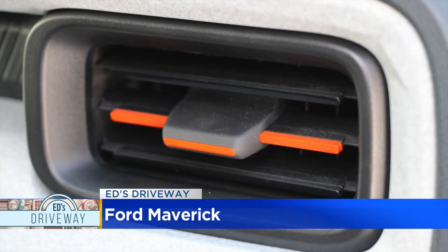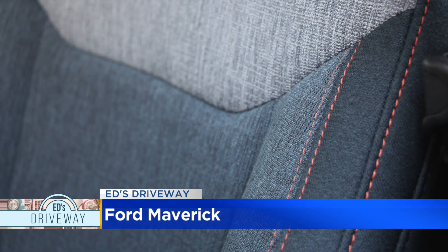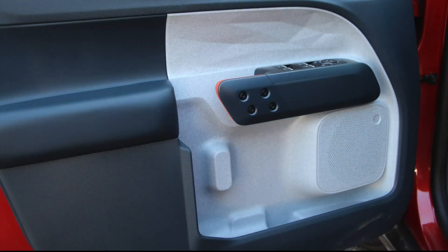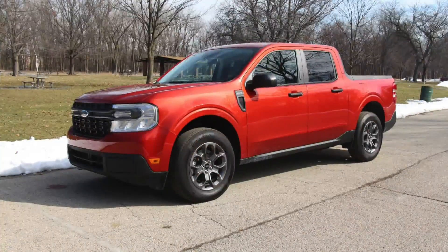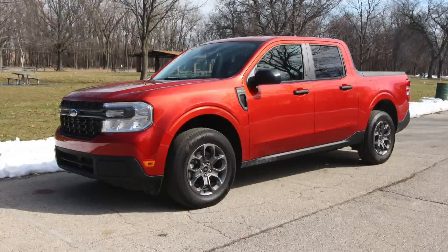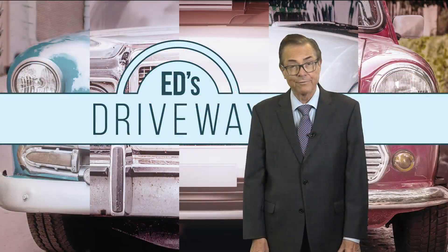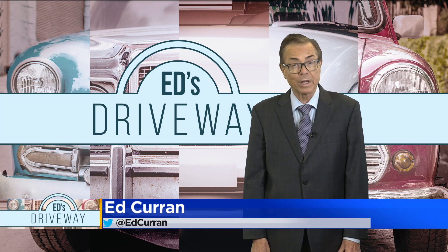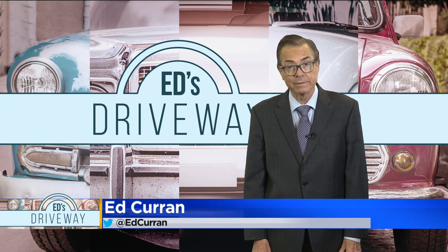The Maverick we had featured a simpler but nice interior. The ride was a bit firm, but if it's a Ford truck you want, you can get a big F-150, a medium Ford Ranger, or the compact Maverick. It starts around twenty-one thousand dollars — certainly a very good price.